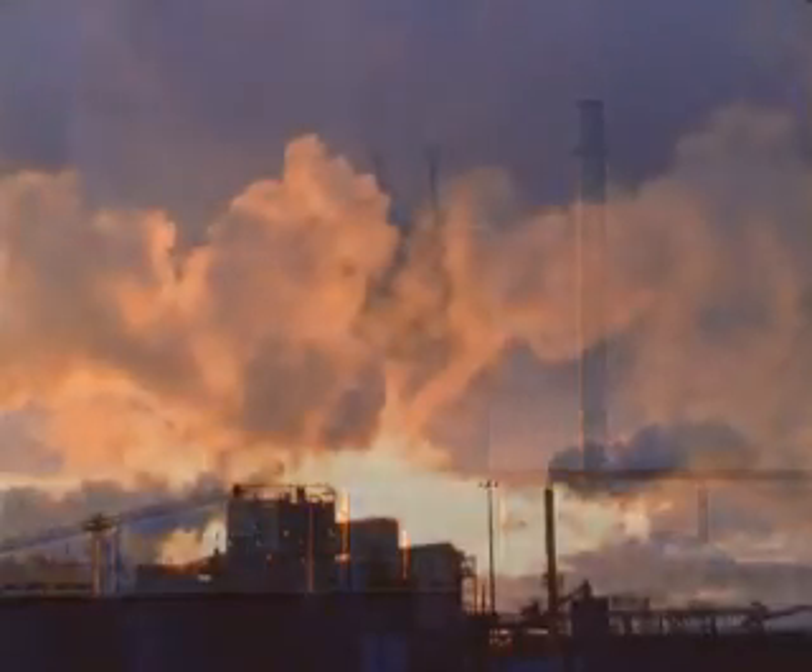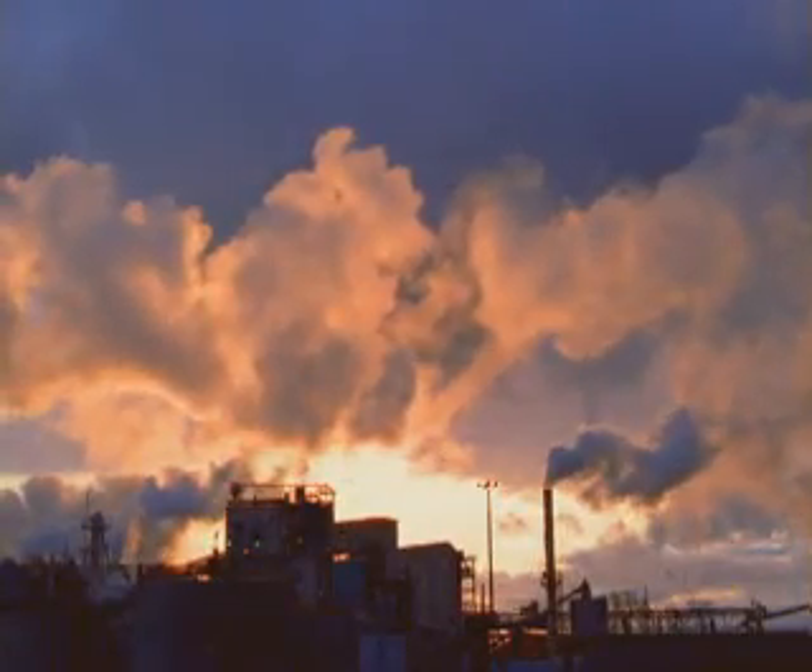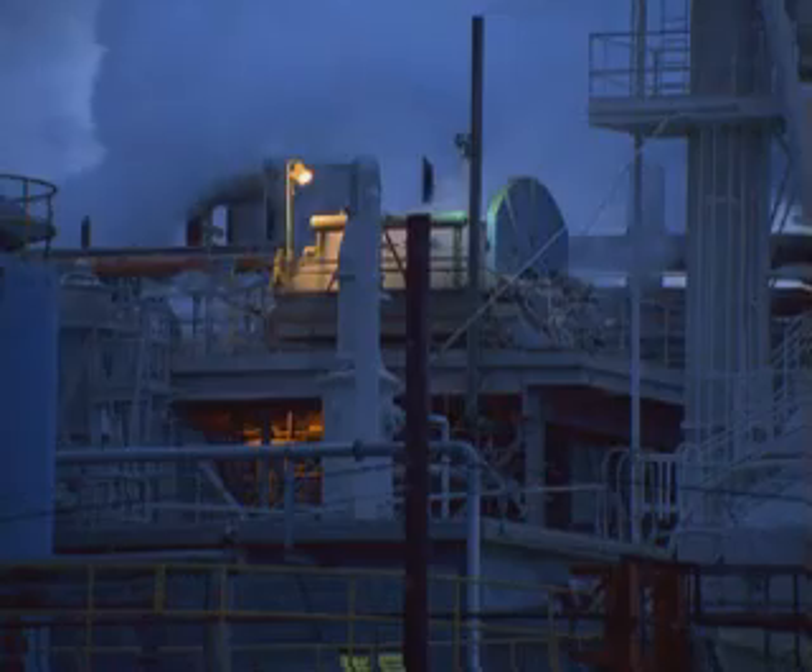Delta Industrial Valves has the answer to industry's age-old problem: how to stop media flow with zero leakage through the pipeline and into the atmosphere.